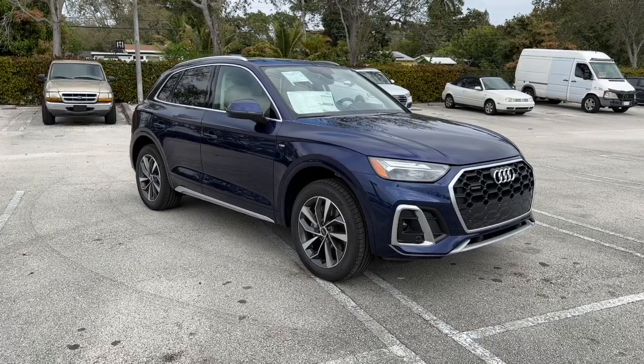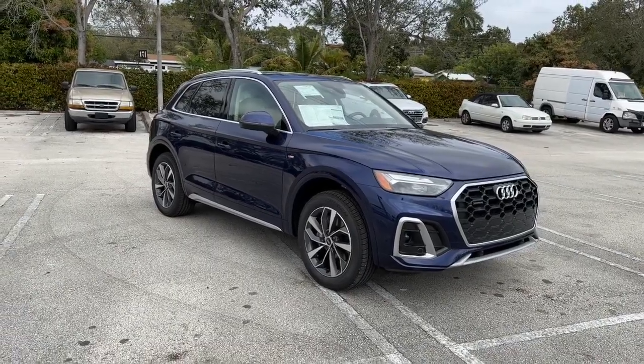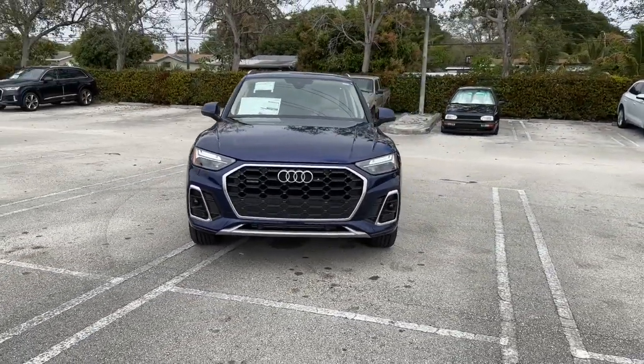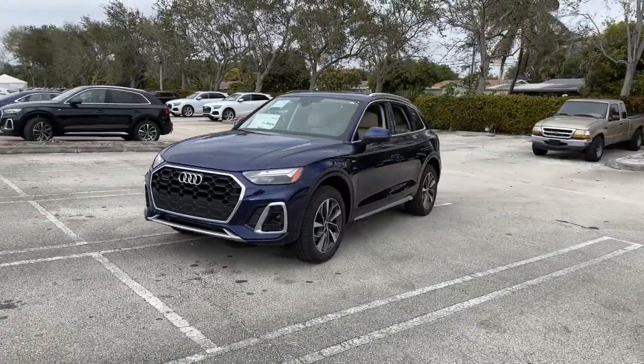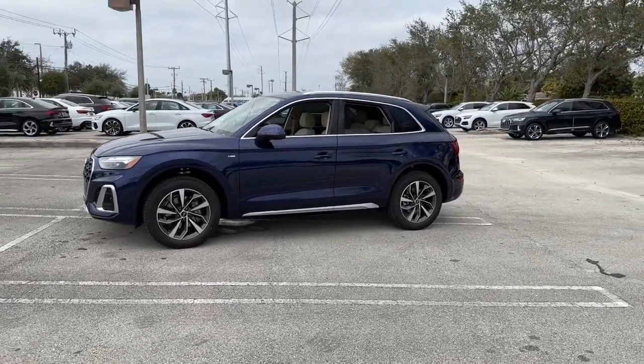You just found the 2023 Audi Q5. This quietly sophisticated Q5 delivers top quality design, luxurious comfort, and confidence-inspiring capability. Prepare to fall in love with its solid feel and high-tech safety and connectivity features.